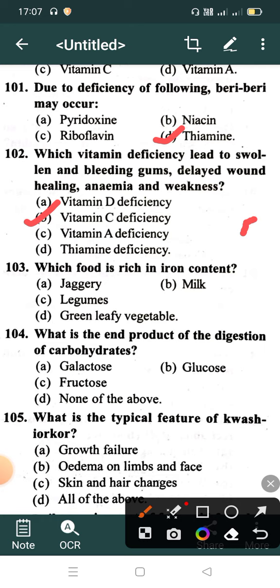Which food is rich in iron content? Option A: Yogurt, Option B: Milk, Option C: Legumes, Option D: Green leafy vegetables. Correct answer is Option D: Green leafy vegetables.